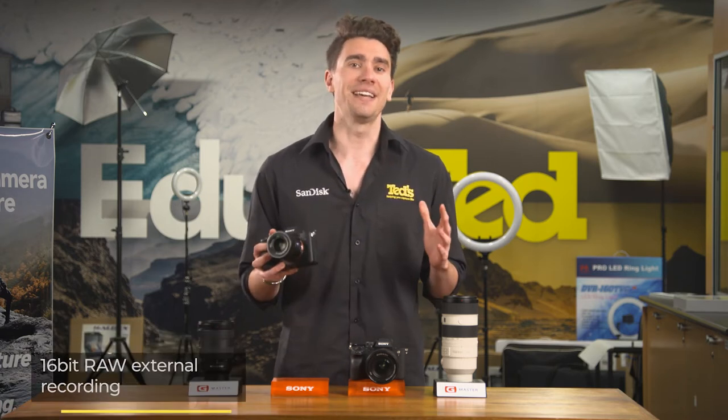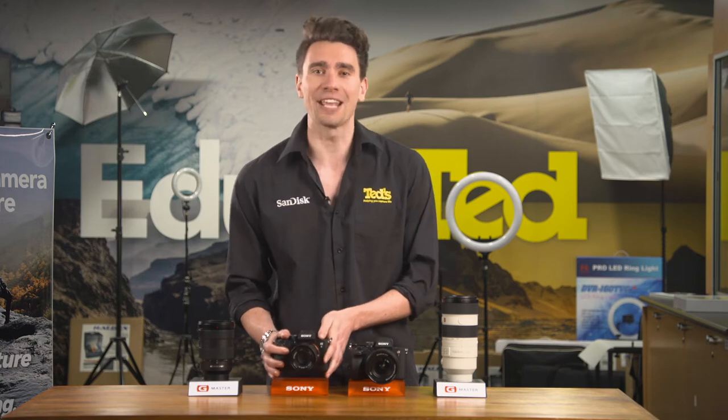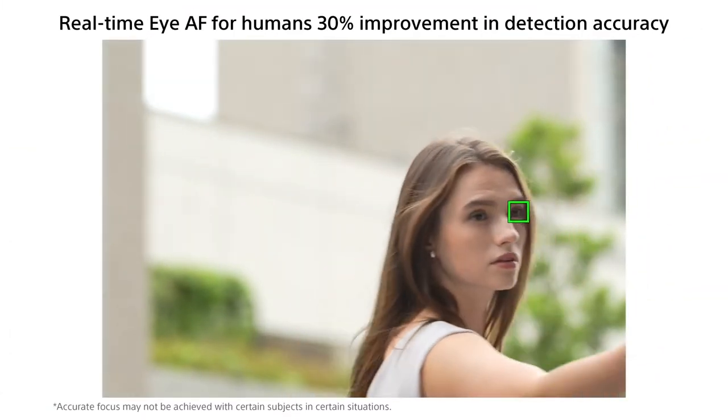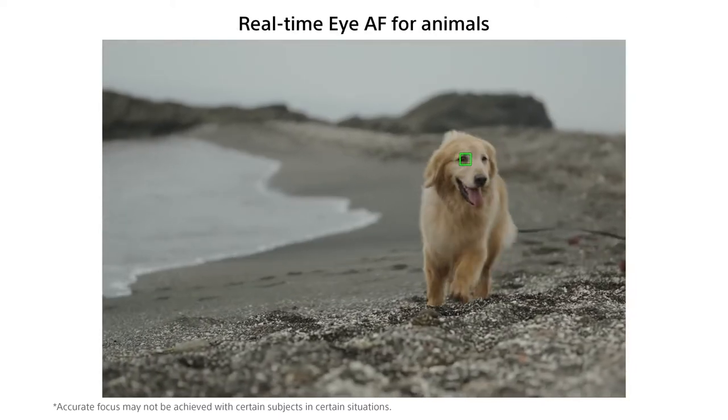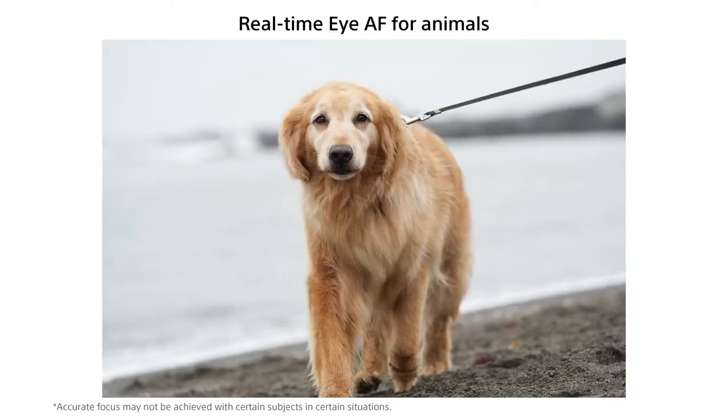Both of these fantastic cameras are home to the same speedy and accurate autofocus system, including real-time tracking and eye autofocus. While the A7 IV adds eye autofocus for humans, animals, and birds in both photo and video mode, the A7S III is more limited. Further highlighting itself as the better low-light camera, the A7S Mark III has a considerable advantage when focusing in dim conditions.